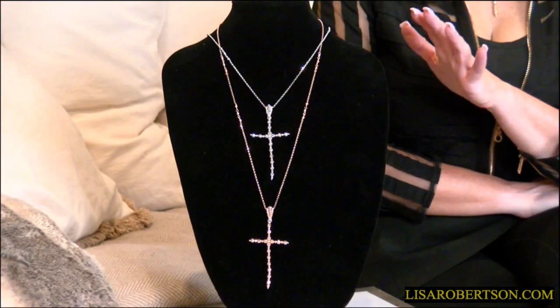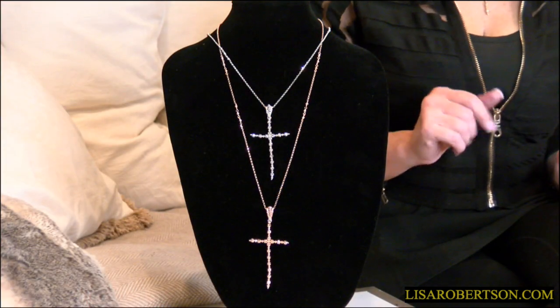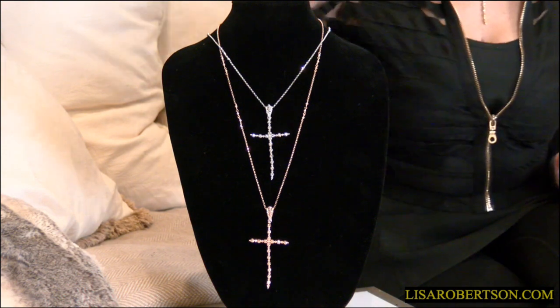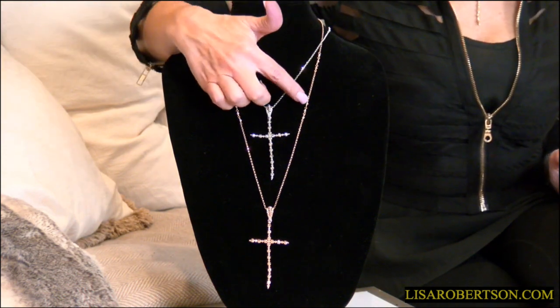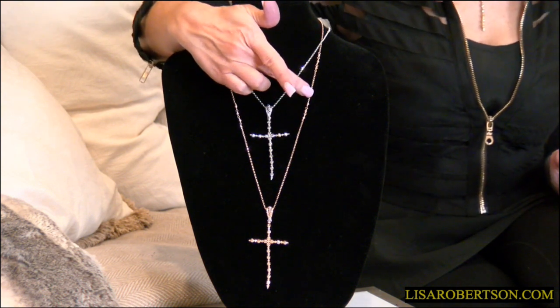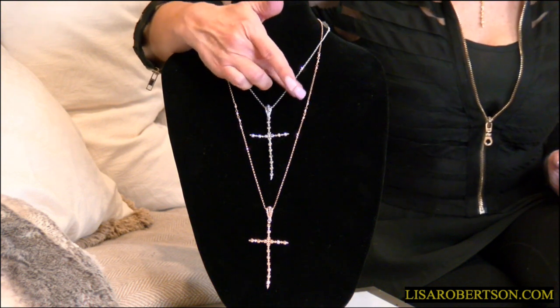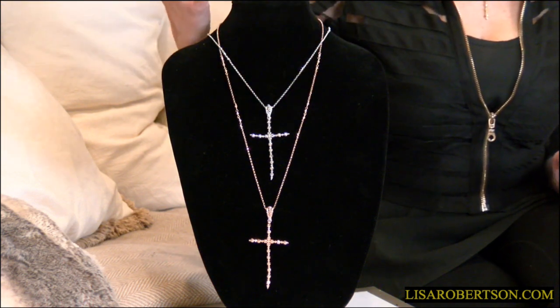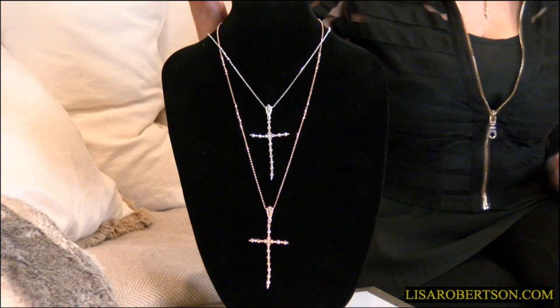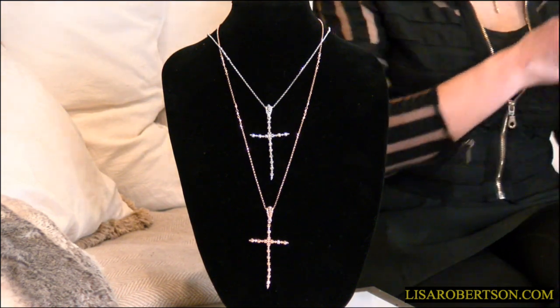You can get it on a 20-inch, 18-inch, or 28-inch chain, whichever you prefer. The chain is beautifully done — it's the same chain from the Ponte Vecchio necklace, a little rollo chain with little stations of beads that alternate throughout. It's absolutely beautiful.